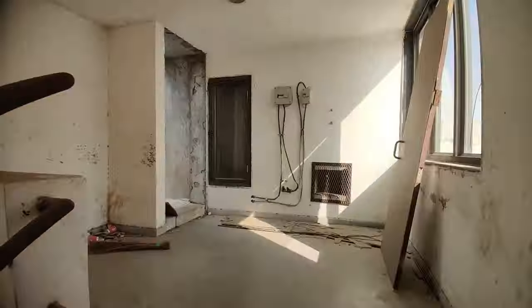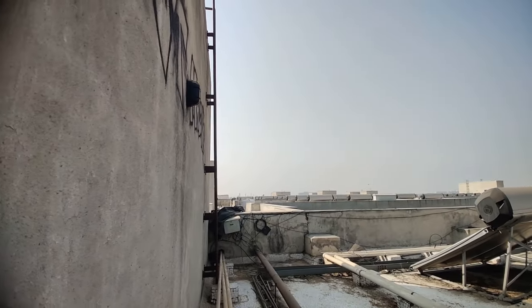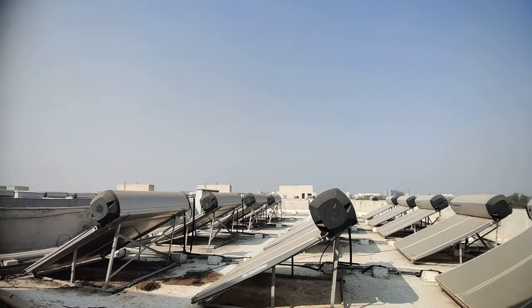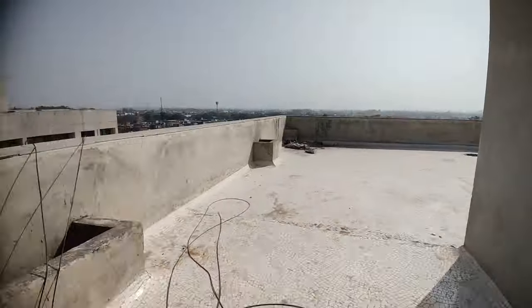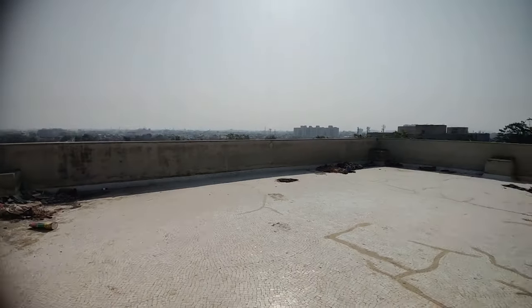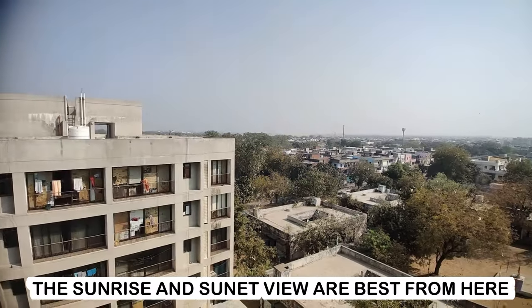Now I am going to show you guys the terrace view. The view over here is fantastic — when there is sunrise and sunset it's beautiful. I went a little late so it was a little bit sunny. Over there is the Atulium 12 building.